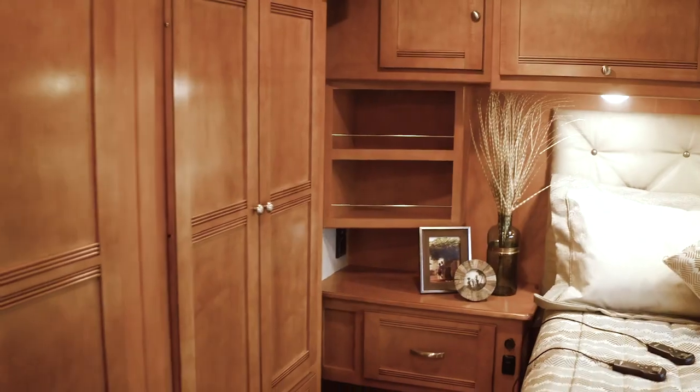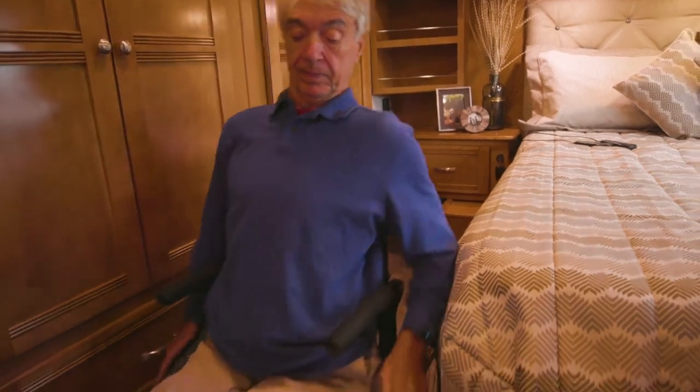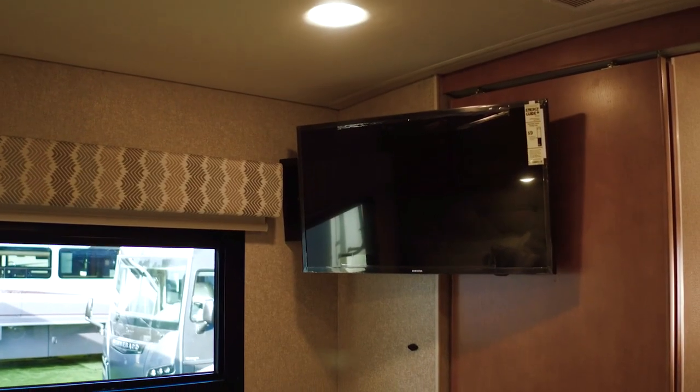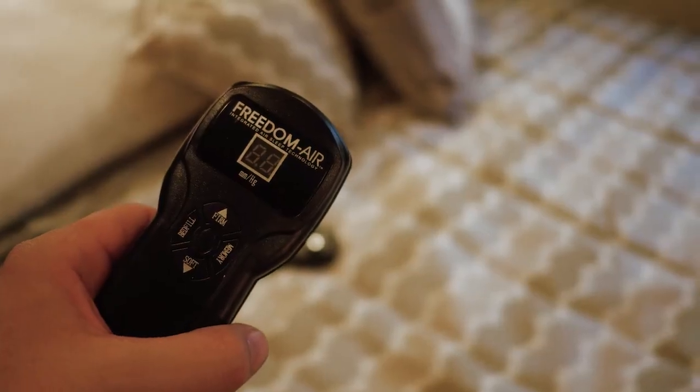The bedroom has a huge wardrobe. The bed has been relocated to provide more room for transfers in and out of bed from a wheelchair. We also feature a 32-inch TV in the bedroom area, as well as an optional power raise for the head or fully adjustable bed.